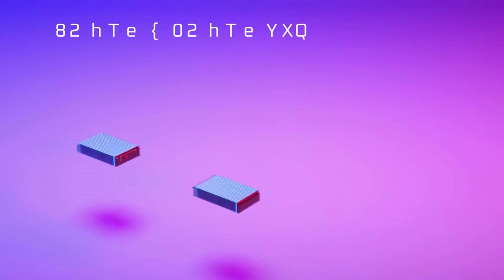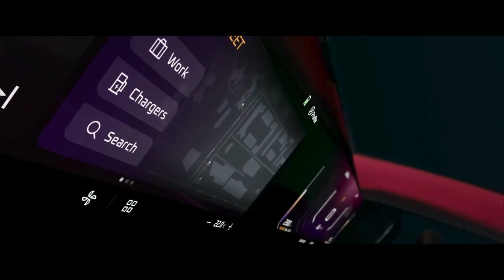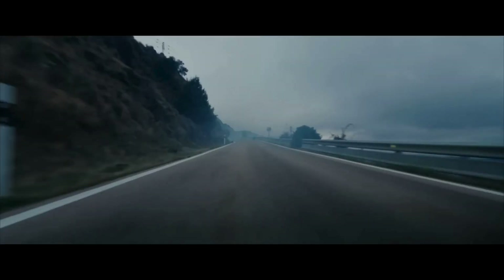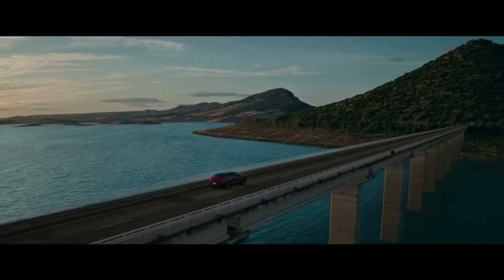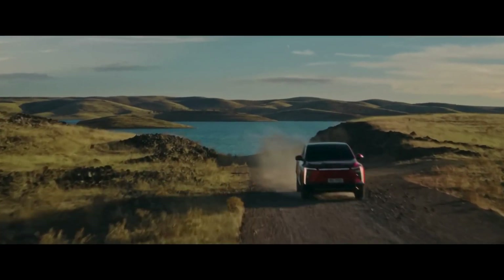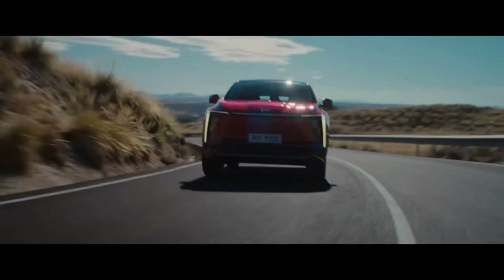This SUV comes with two powerful battery options. The 59 kWh LFP battery generates 228 hp, 380 Nm torque, and delivers an impressive 556 km range. The 79 kWh LFP battery packs 281 hp, a whopping 682 km range, and is perfect for long journeys.